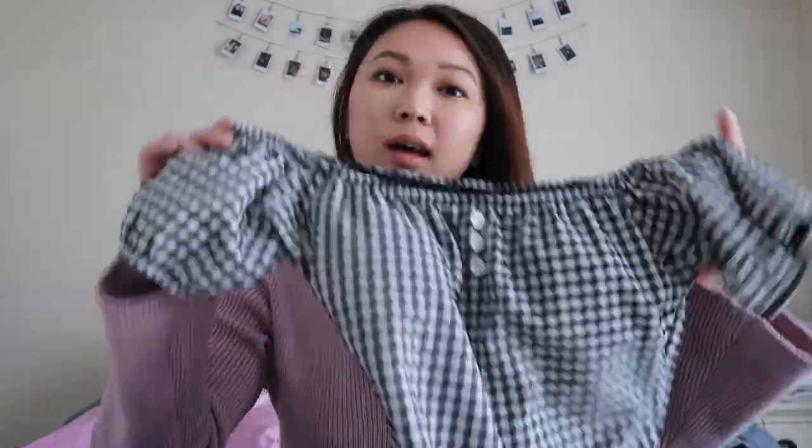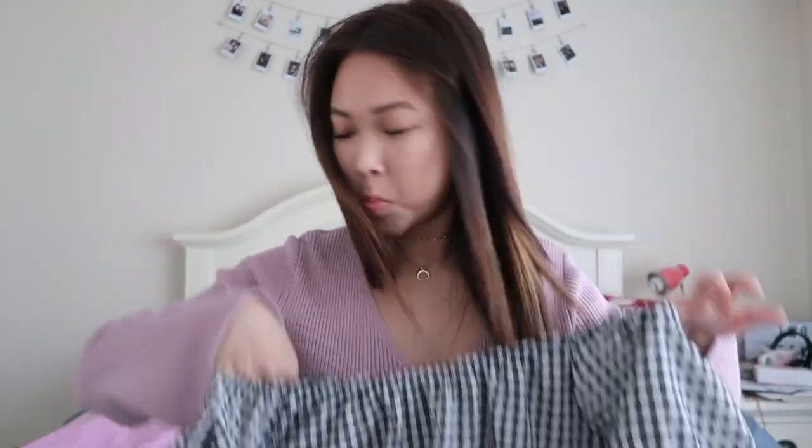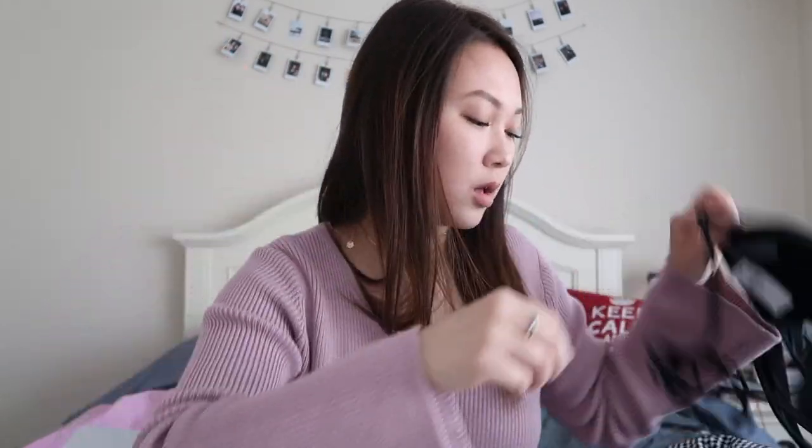Moving on to swimsuits now. I got this off-the-shoulder one-piece — it's so cute. I'm thinking of pairing jeans over top if I go out or something, because it does pull off as a bodysuit too. Got this from Boathouse, it was like 40% off. And I also got two bikini tops from Aerie — they're $25 each, same style. I'm adding a bit of color, and I got a basic black one. I also got a pair of high-waisted bottoms from Aerie, but I have no idea where I left that — I should probably find that before I leave.